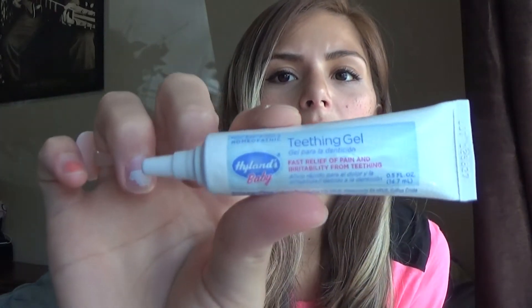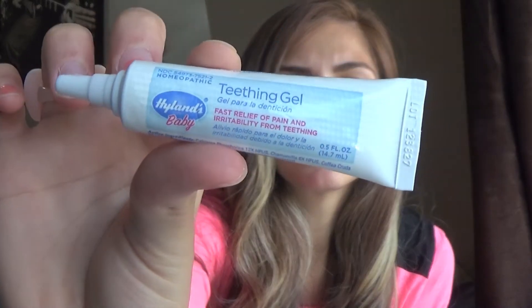They're by Hyland's baby, and we also got the teething gel by Hyland's baby as well. That's what it looks like. We got the teething gel and the tablets and they worked fine.